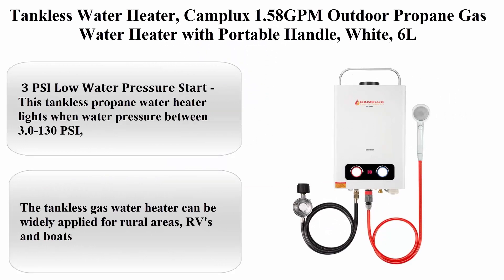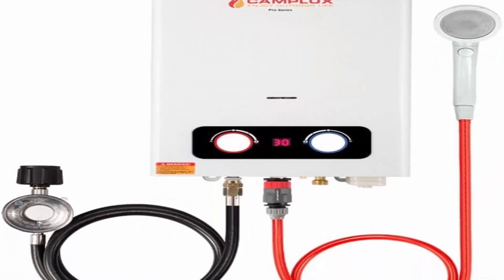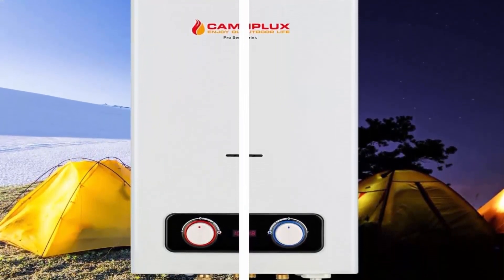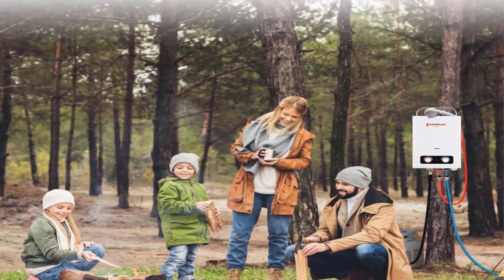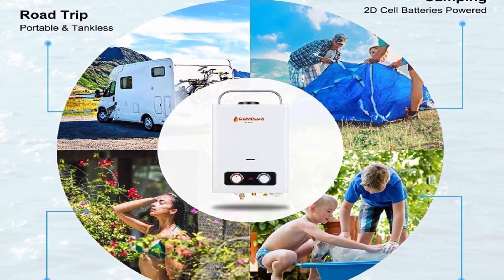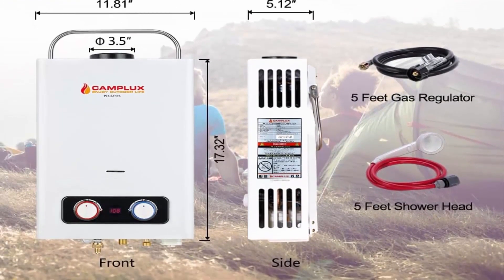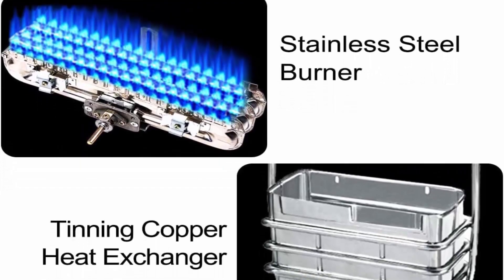Top 9: Camplux 1.58 GPM outdoor propane gas water heater with portable handle, white, 6L. This tankless propane water heater can be widely applied for rural areas, RVs, and boats. Rated at 1.58 gallons per minute, it provides endless hot water on demand and is more efficient and energy saving — saving up to 50% on water heating costs.